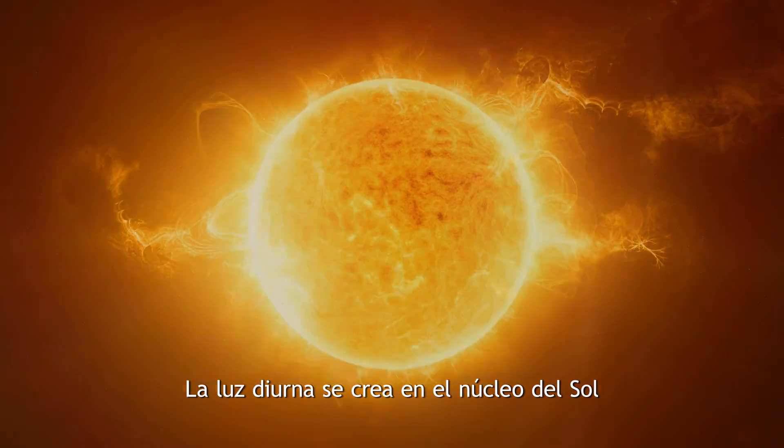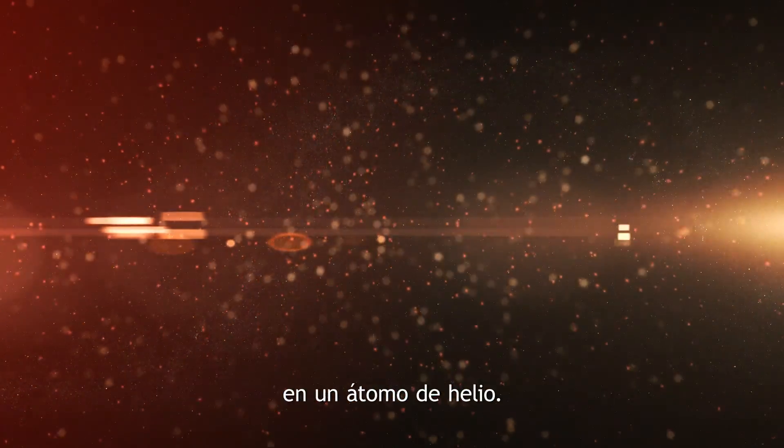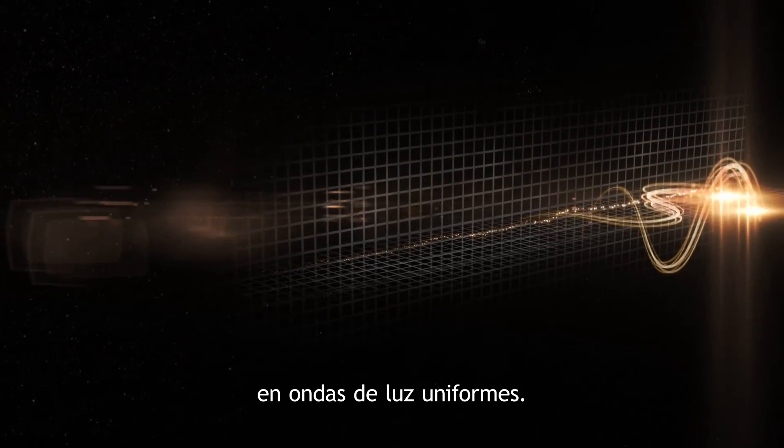Daylight is created in the core of the Sun through the fusion of two hydrogen atoms to one helium atom. This fusion releases energy that travels to Earth in uniform light waves.